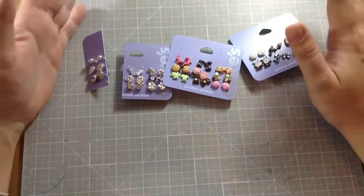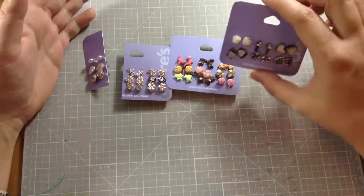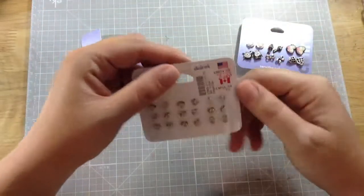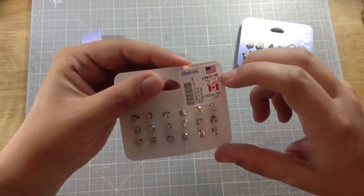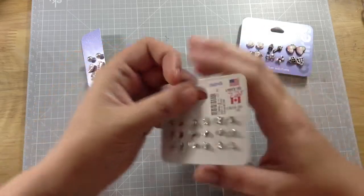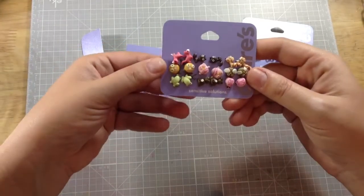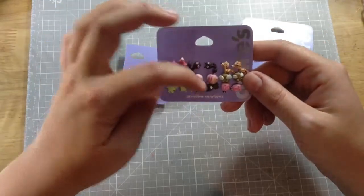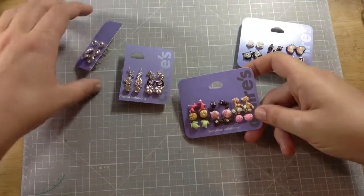These were in the 10 for $10 deal, so I got each set of earrings for a dollar. As you can see, they were originally $14.50, marked down to $7.25, and then I got them for a dollar.